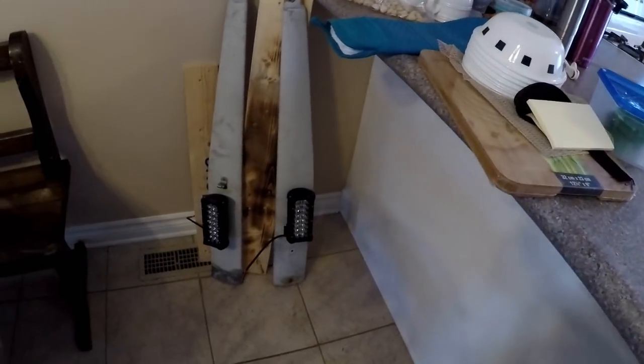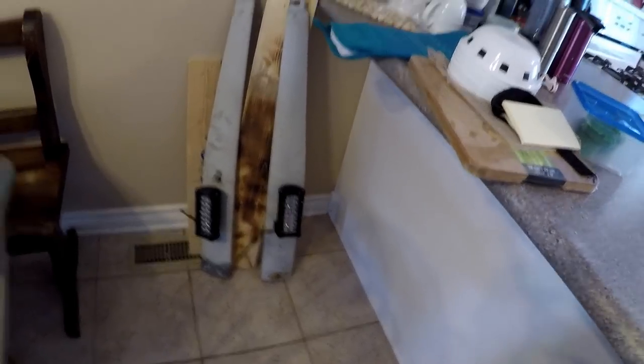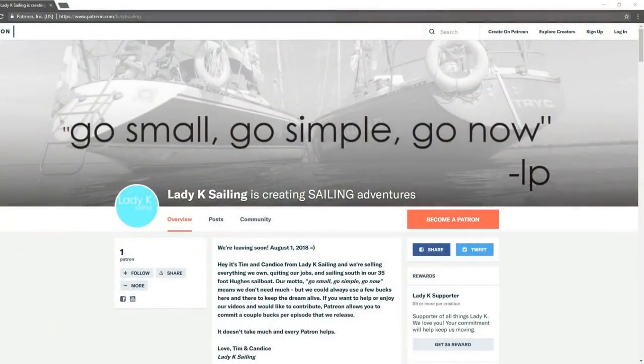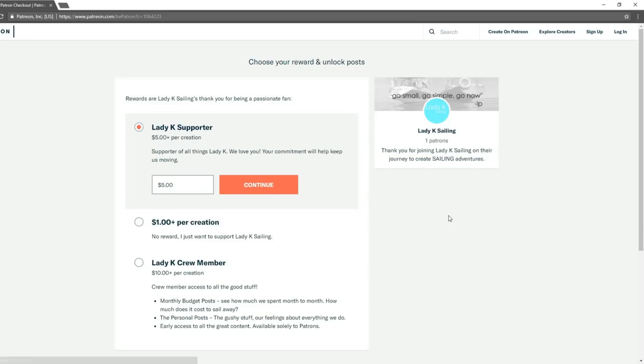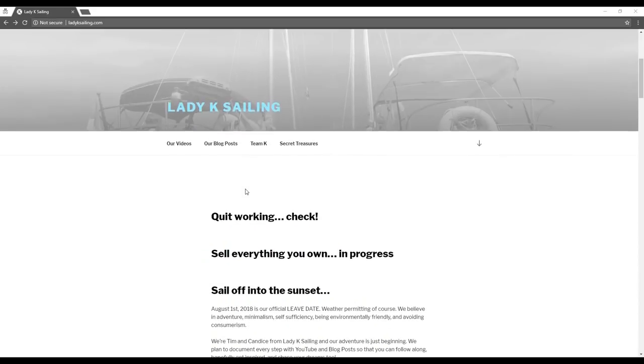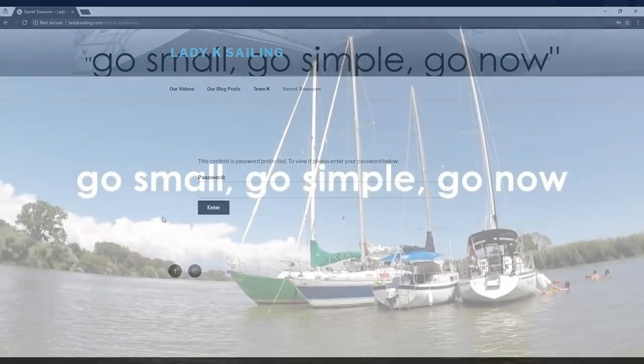I got the spreader lights done, so they're ready to go — really bright LEDs that will light up our whole deck. If you liked this episode of Lady K Sailing, please consider joining us on Patreon, where you can send us as little as a dollar or two every time we release a new episode. Your contribution helps us continue sharing this adventure and keeps the dream alive. Becoming a patron also gives you early access to new videos and the password to our secret treasures section at LadyKSailing.com.